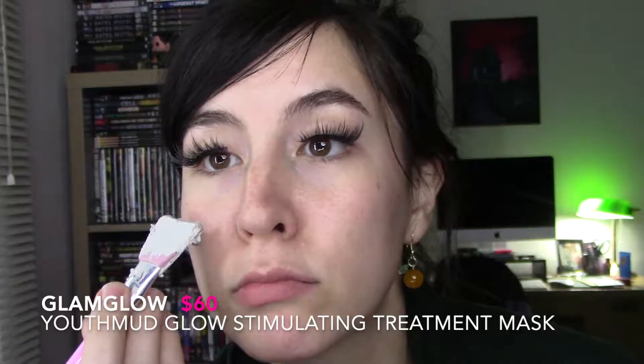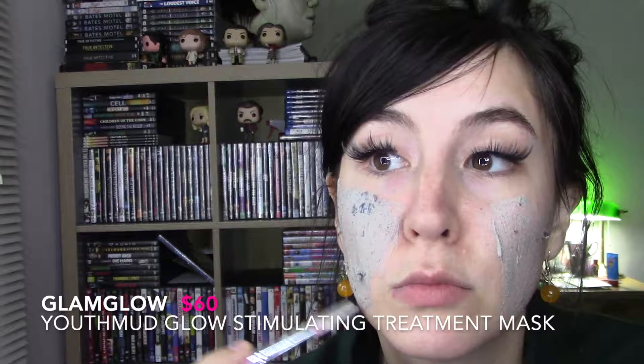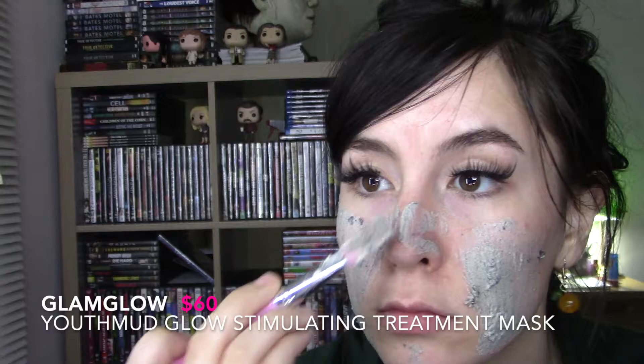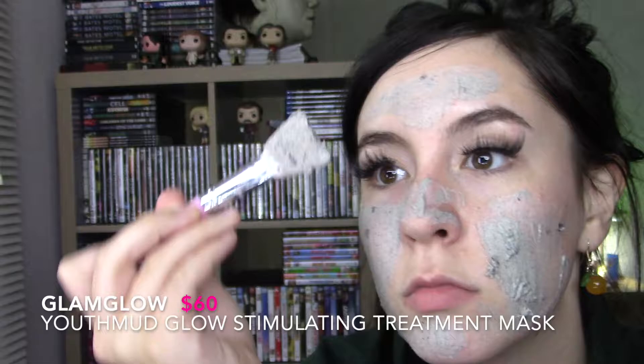Welcome back to my channel. Today we're doing my September BoxyCharm. The one product I got to choose — because you have to choose every month — was the GlamGlow Youth Mud Glow Stimulating and Exfoliating Treatment mask. It originally retails for $60, which I would literally never pay for a face mask, just stating that.